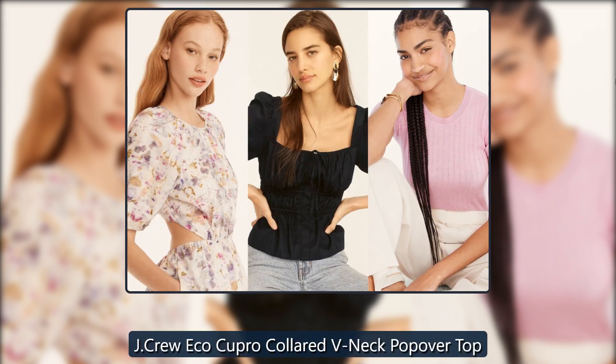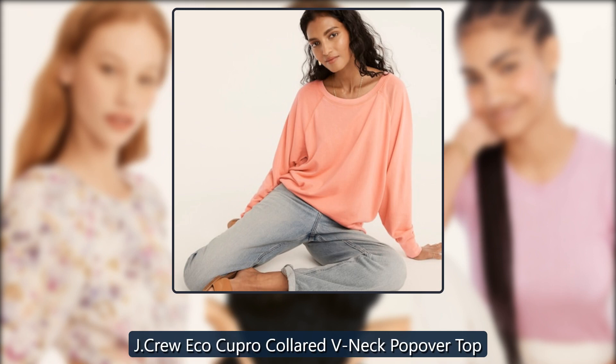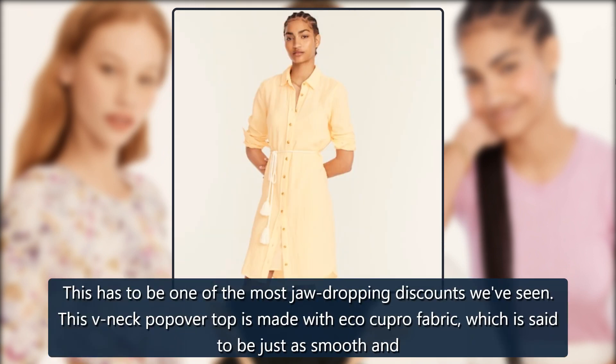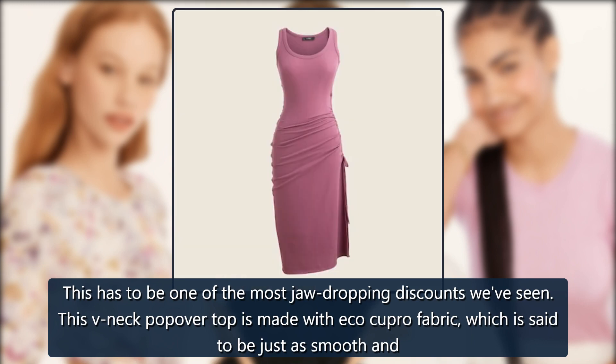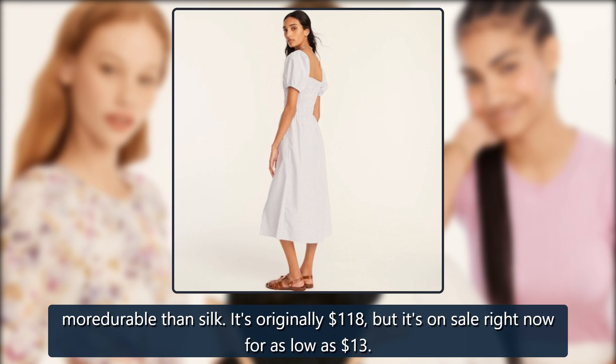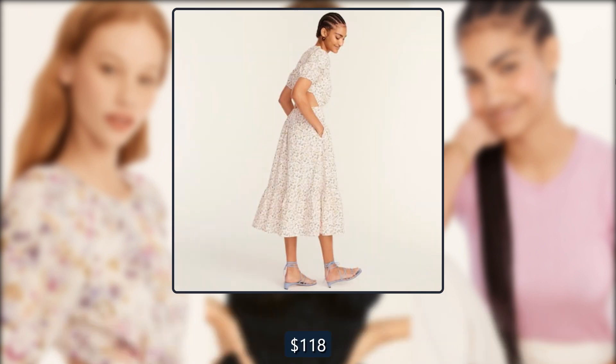J. Crew Eco Cupro Collared V-Neck Popover Top. This has to be one of the most jaw-dropping discounts we've seen. This V-neck popover top is made with Eco Cupro fabric, which is said to be just as smooth and more durable than silk. It's originally $118, but it's on sale right now for as low as $13.